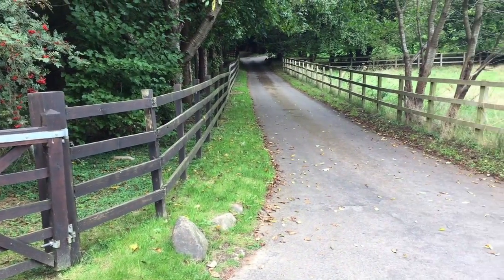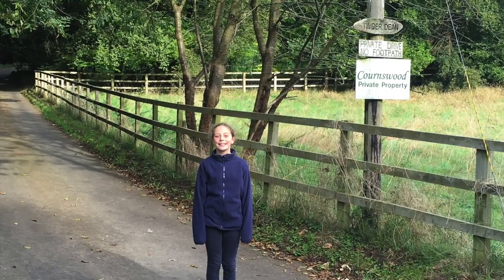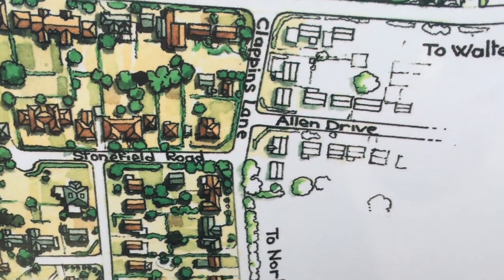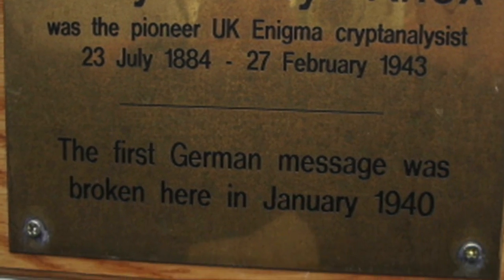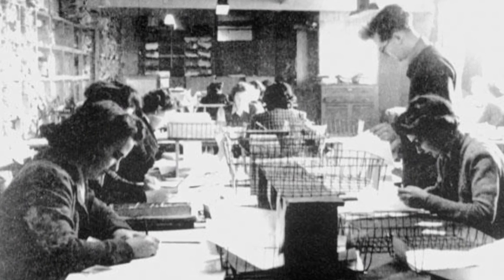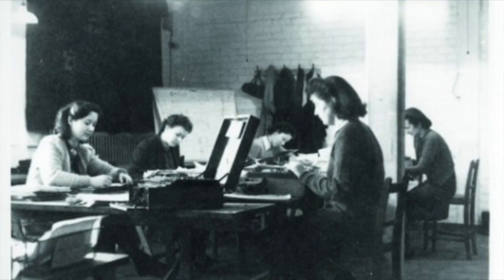Before the war in 1937, Dilly Knox had made the first British break into the Enigma machine at his house in Knaphill, called Cornswood on Clapping Lane. He also broke the first German Enigma message in January 1940. Because he knew how the Enigma machine worked, he started to crack lots of German messages, and he and his team continued to do so in the early years of the war.